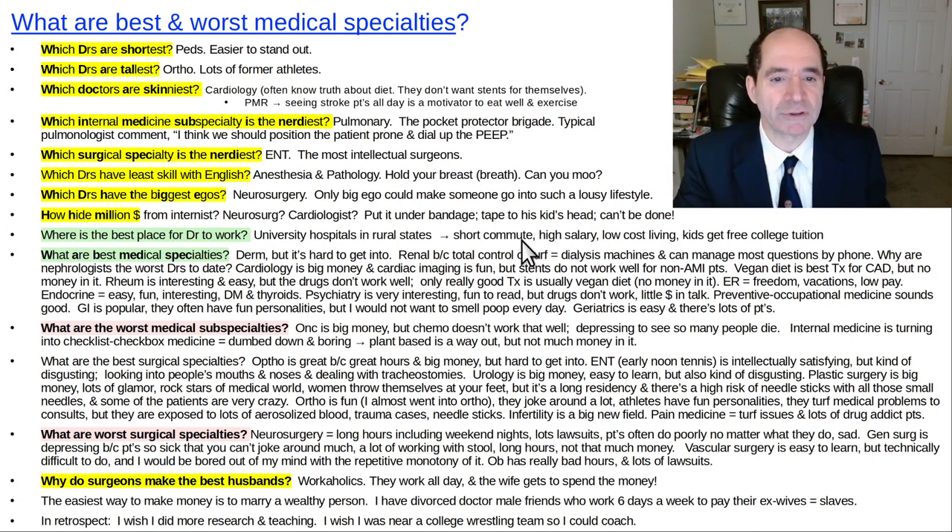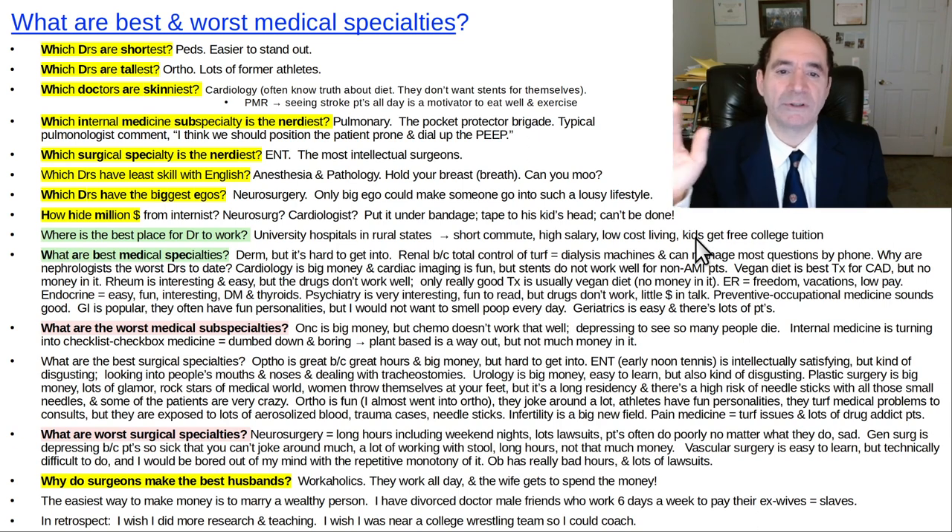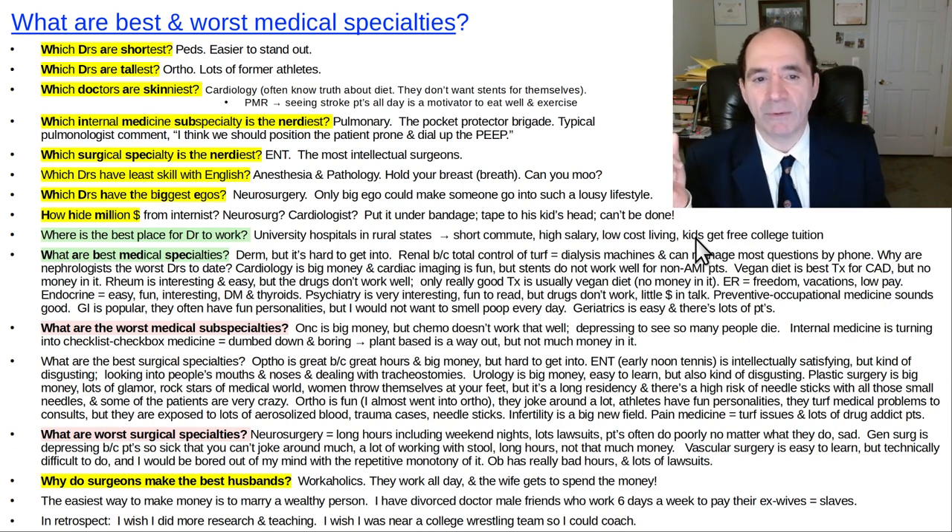It's a double screw job in big cities — low salaries and high cost of living. Versus if you're in a rural state: high salaries, short commute, low cost of living. And if you're at a university hospital, your kids go to school there for free, saving tons of money. If I could do it all over again, I'd be at a rural state university hospital with a wrestling team program so I could coach wrestling on the side.